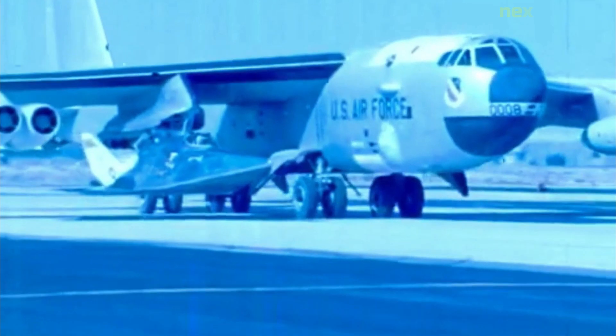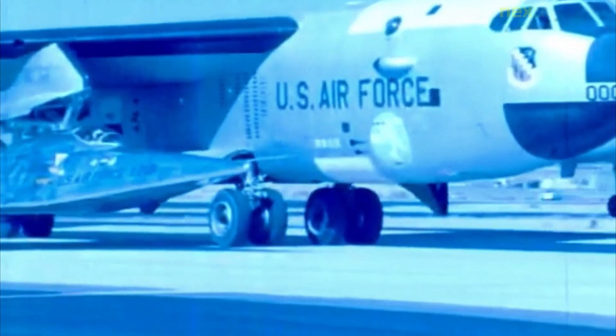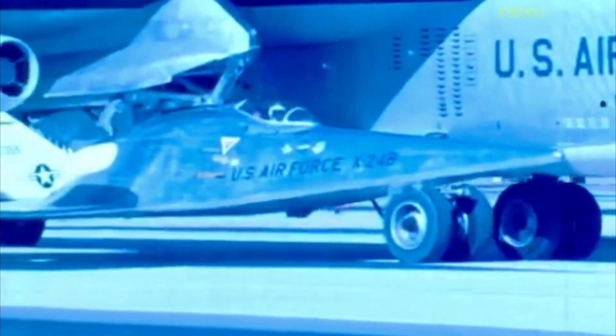In contrast to a flying wing, which is a wing with minimal or no conventional fuselage, a lifting body can be thought of as a fuselage with little or no conventional wing. Whereas a flying wing seeks to maximize cruise efficiency at subsonic speeds by eliminating non-lifting surfaces, lifting bodies generally minimize the drag and structure of a wing for subsonic, supersonic and hypersonic flight, or spacecraft re-entry.